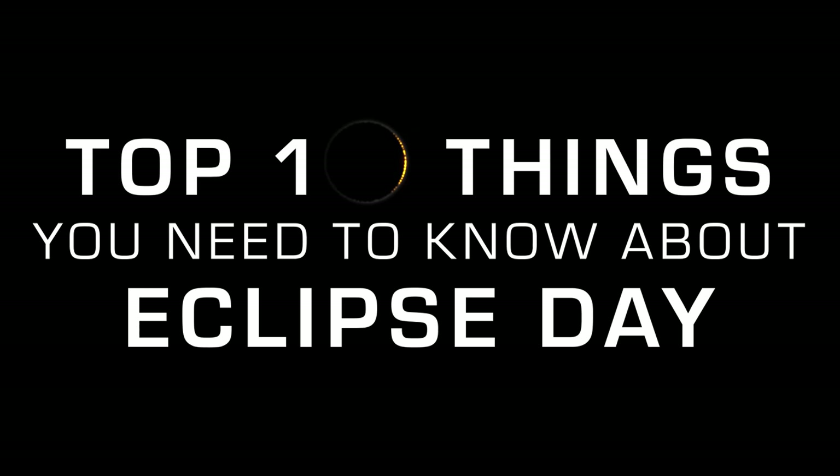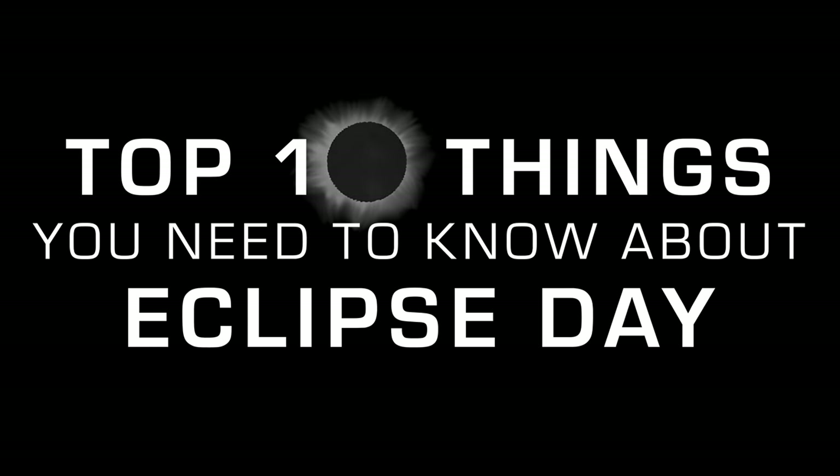Hey, I'm Destin. If there's one video you watch and share about the eclipse, make it this one. Top 10 things you need to know about eclipse day in just a couple of minutes.